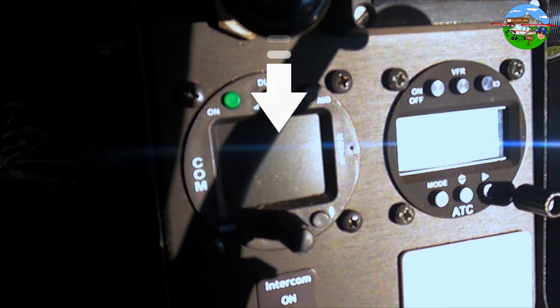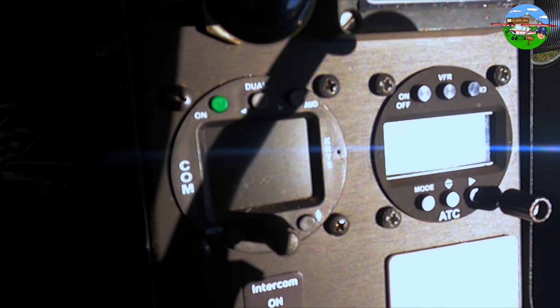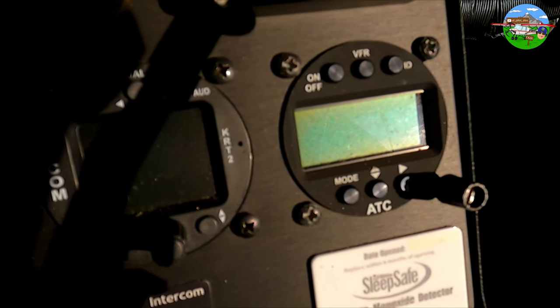Here we have the transponder. Simply put, it uniquely identifies the aircraft on the air traffic control radar screen. When flying VFR — visual flight rules — the transponder is set to 7000. If we have a radio failure and can no longer transmit, we set it to 7600, and then air traffic control knows we've lost radio. Next to it is the radio unit, where we dial in the frequencies for airfields or air traffic control to communicate with them.